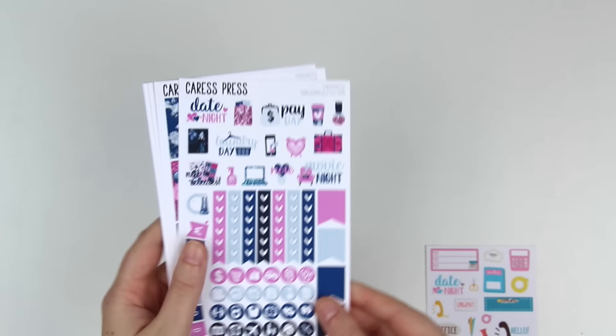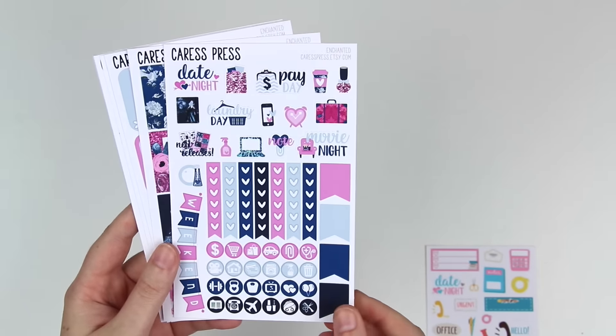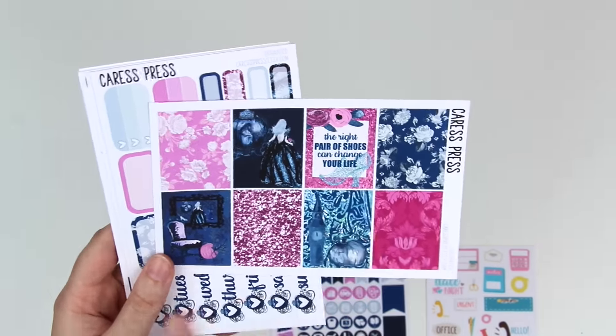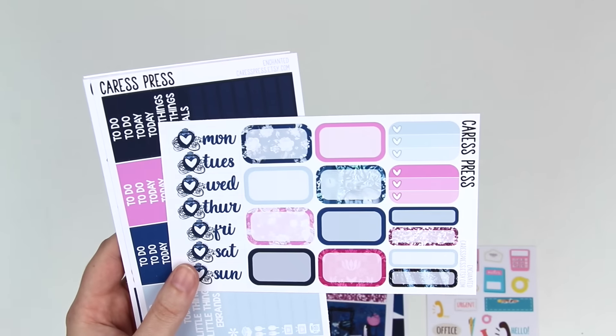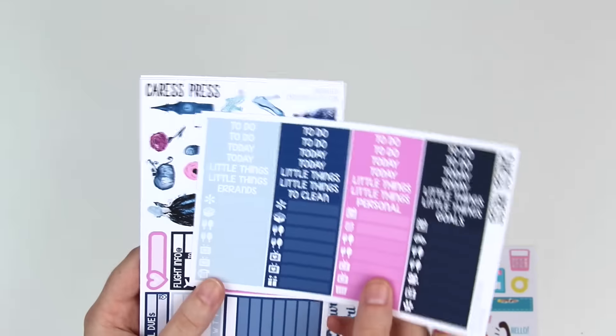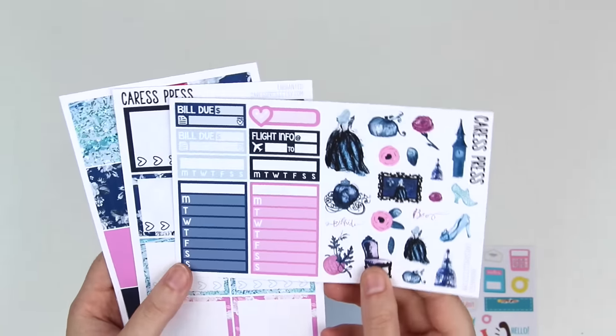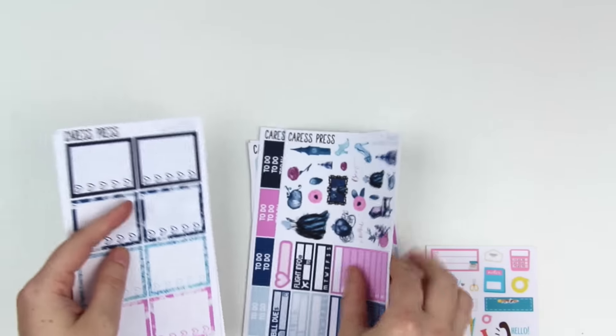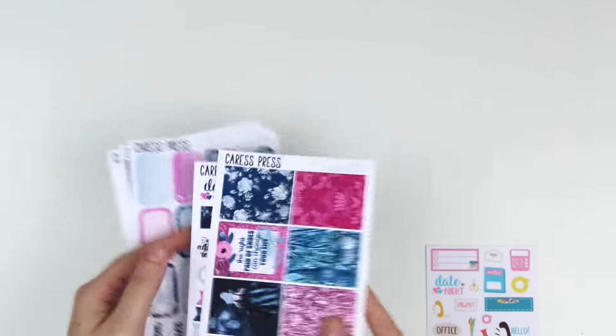And then the last one from this order was the Enchanted kit. This is the functional sheet. The full boxes with the quote that says 'the right pair of shoes can change your life.' It's like a Cinderella theme here. The date covers and half boxes - I love these date covers with the little pumpkin carriage, super cute. Headers and little things. The sidebar and deco. Checklists and your washi page. Love that. This would be cute even for like a New Year's theme or for Halloween if you didn't want it to be too Halloween.